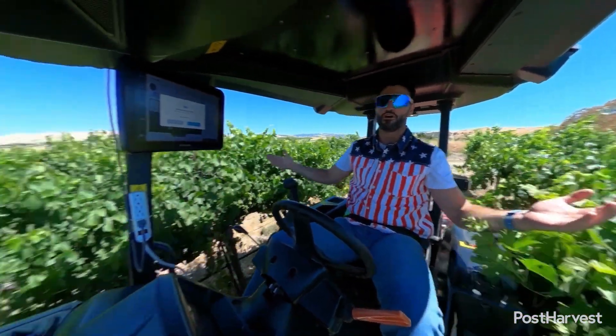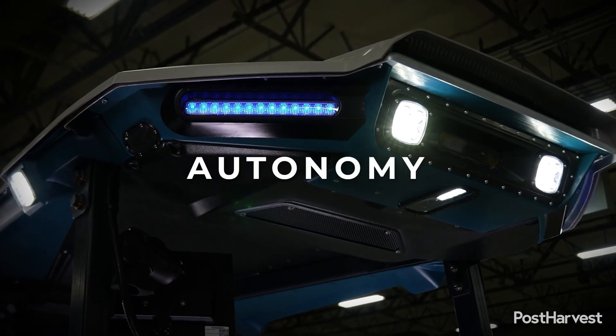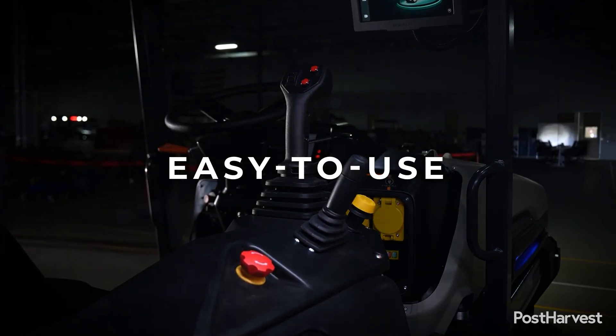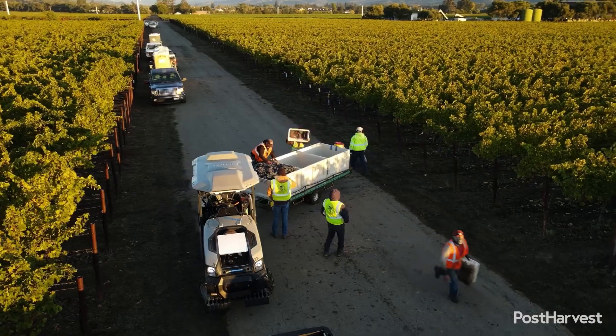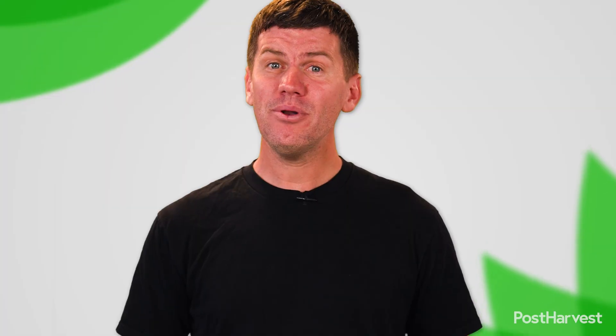Monarch Tractor provides more than just machinery. The company is delivering a vision for a more sustainable, efficient, and profitable future for agriculture. They combine the power of electrification with the intelligence of AI and automation to address some of the most pressing challenges facing farmers today, including labour shortages and rising costs. The sight of an electric, autonomous Monarch tractor gliding through the fields is a testament to human ingenuity and our unwavering commitment to feeding the world sustainably. Keep an eye on these machines — they could be coming to a farm near you.